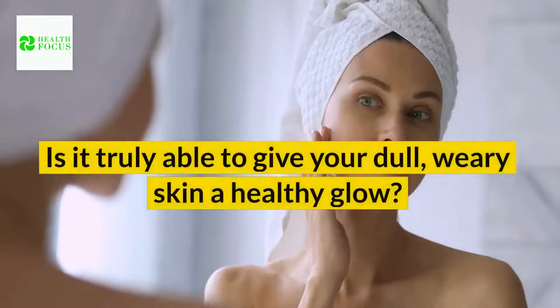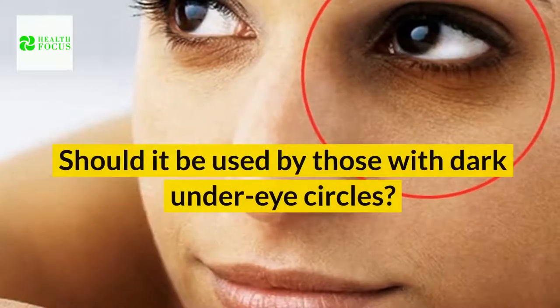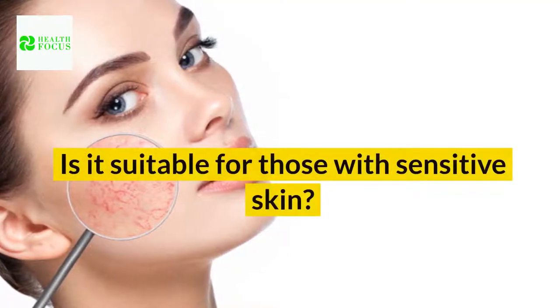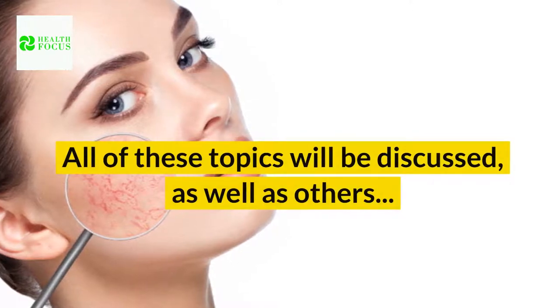Is it truly able to give your dull, weary skin a healthy glow? Should it be used by those with dark under-eye circles? Can it help in the prevention of sun damage? Is it suitable for those with sensitive skin? All of these topics will be discussed, as well as others.